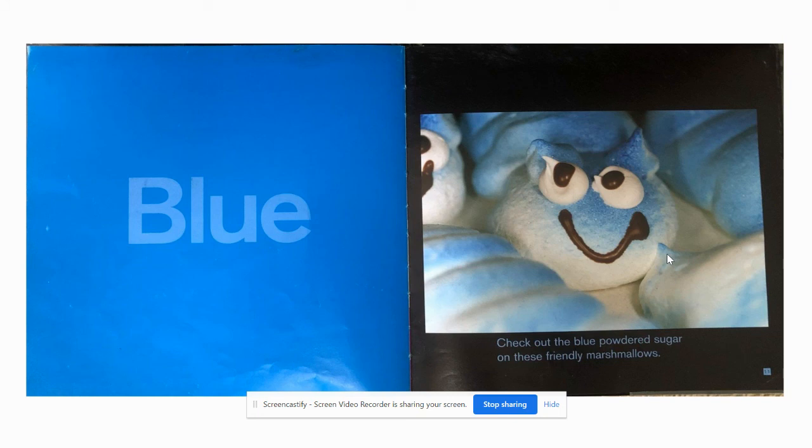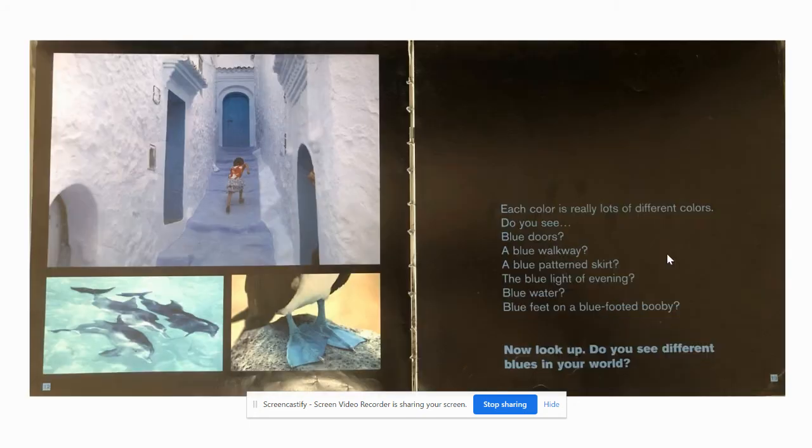Blue. Check out the blue powdered sugar on these friendly marshmallows. Each colour is really lots of different colours. Do you see blue doors? A blue walkway? A blue patterned skirt? The blue light of evening? Blue water? Blue feet on a blue footed booby? Now look up. Do you see different blues in your world?